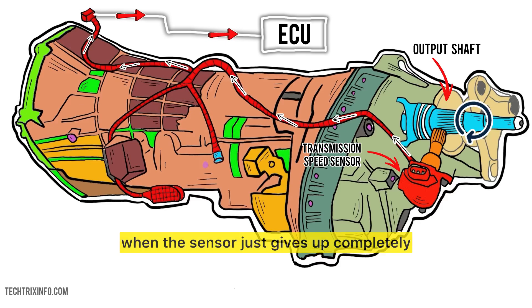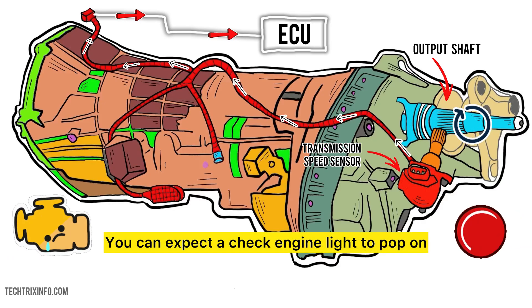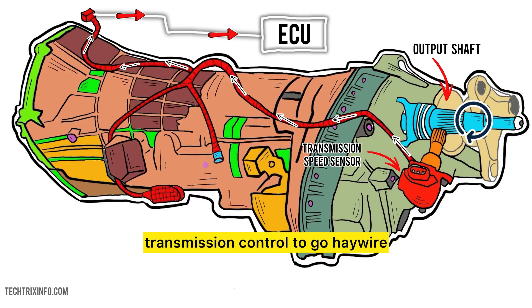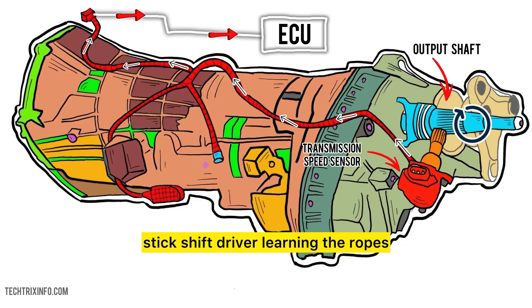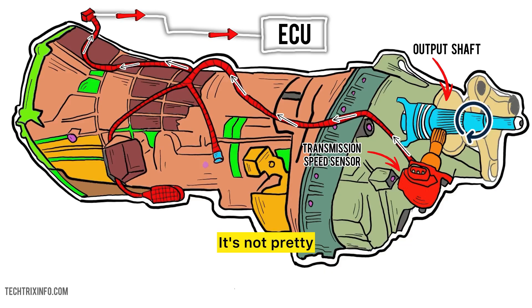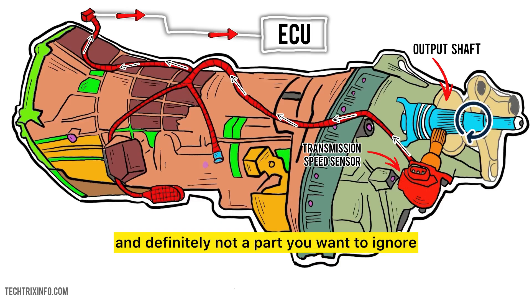So, what happens when the sensor just gives up completely? You can expect a check engine light to pop on, transmission control to go haywire, and your gear shifts to feel like a first-time stick shift driver learning the ropes. It's not pretty. And that's the transmission speed sensor — tiny, but mighty, and definitely not a part you want to ignore.